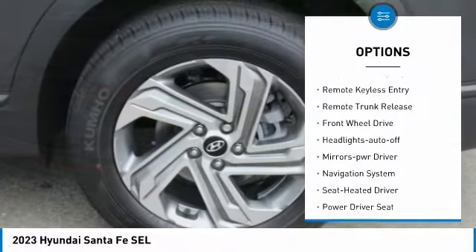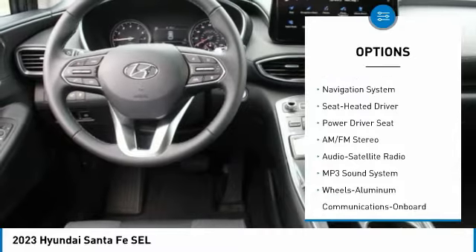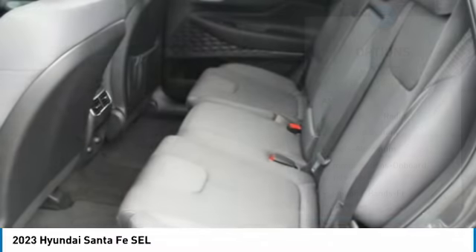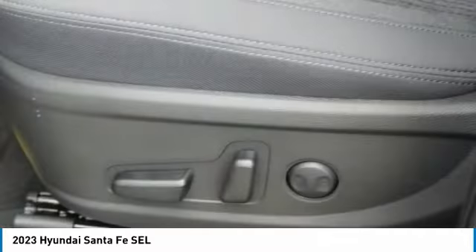Here are some of this vehicle's great options: aluminum wheels, heated side mirrors, traction control, daytime running lights, remote keyless entry, remote trunk release, FWD headlights, auto off mirror memory, and navigation system. Wouldn't you look great in this vehicle? Stop in today and see for yourself.